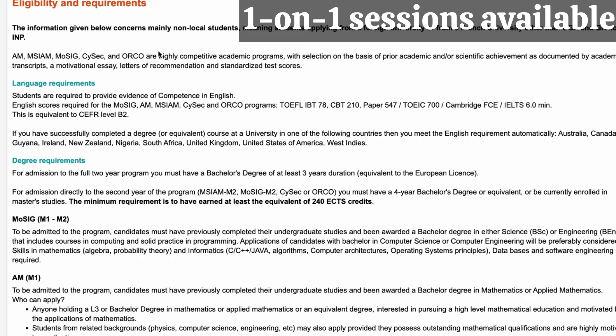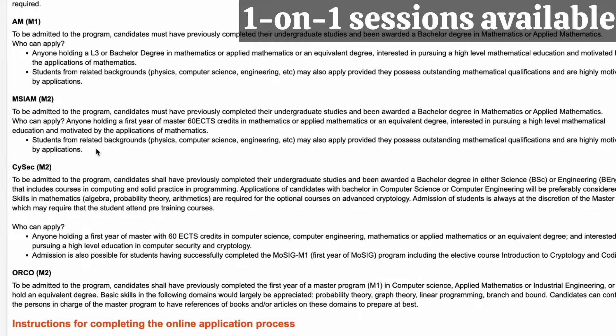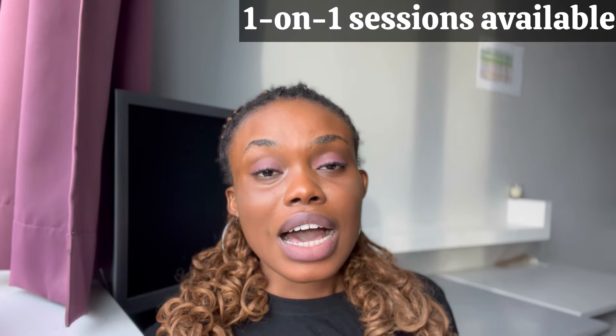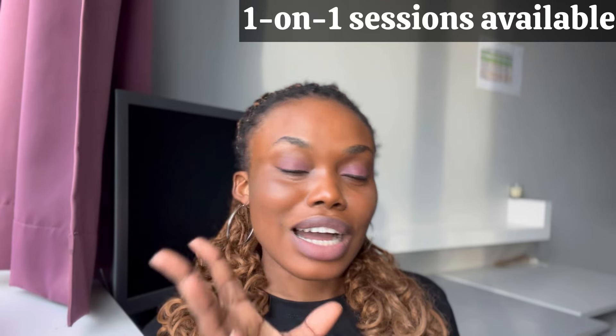For this English-taught course, if you studied in English you don't need to submit English certificates or anything like that. That requirement is only for persons not from English-speaking countries. It also shows the different degree requirements for the five programs and the instructions. At the end you see the admission process — in France they have jury committees that review your application. After their meeting, that's when they decide who they'll take, and you either get called for an interview or you receive your admission.